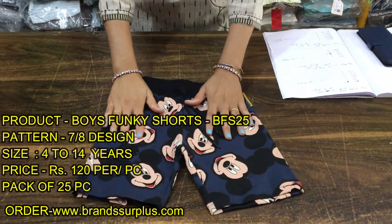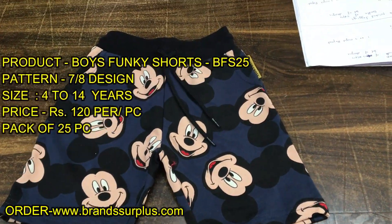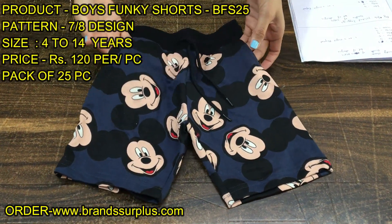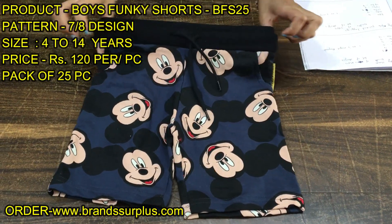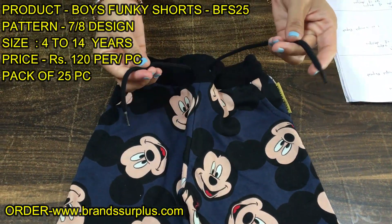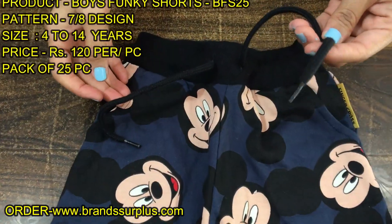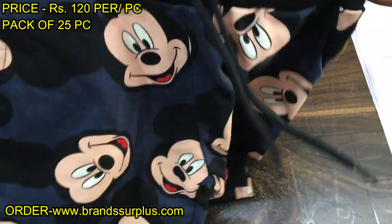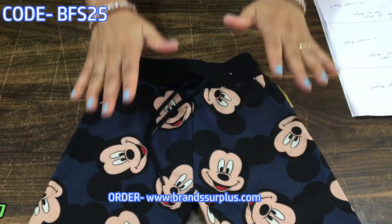This is a 25-piece bundle. You'll get a lot of designs. You'll have pockets in all of them. Some will have elastic, some will have big elastic, and some will have a dory — you can see the dory. And some will have pockets, which makes the fabric very good and durable.